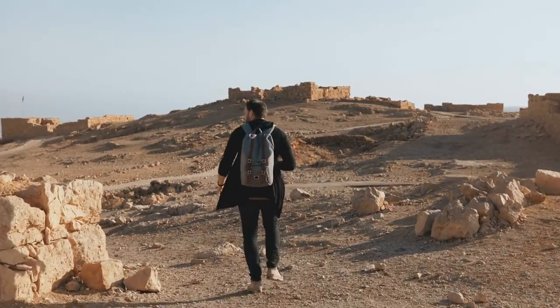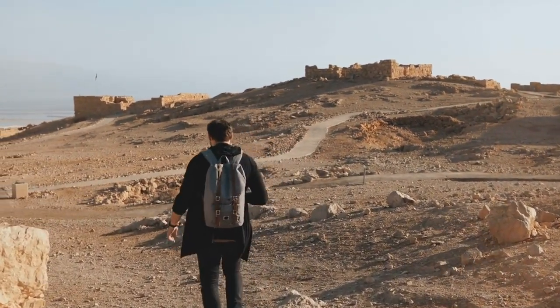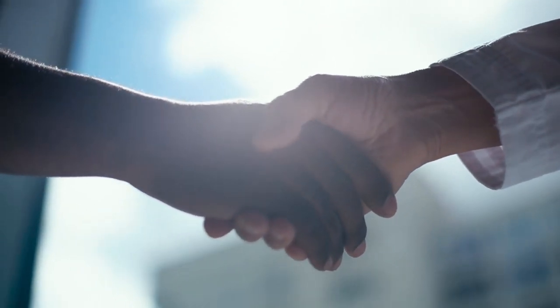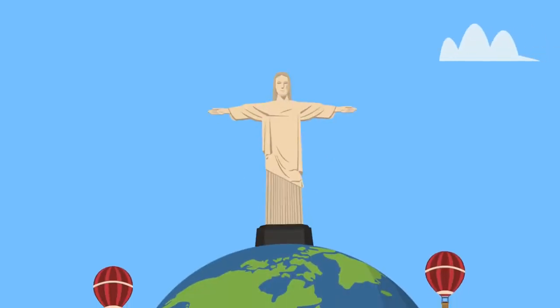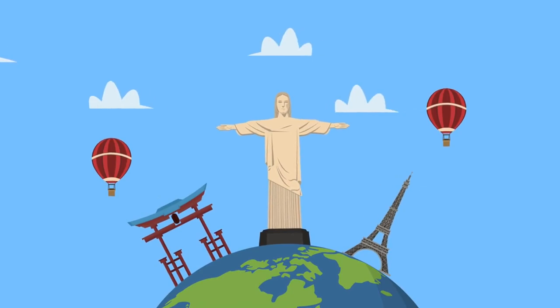As the world continues to evolve, it is essential to embrace the power of technology in preserving our cultural heritage. Contact Sun Tune for professional solutions that combine the charm of the past with the possibilities of the future. Together, we can safeguard our history and create unforgettable experiences for all who visit our timeless landmarks.